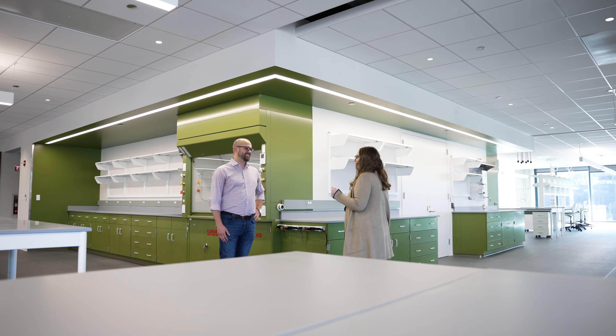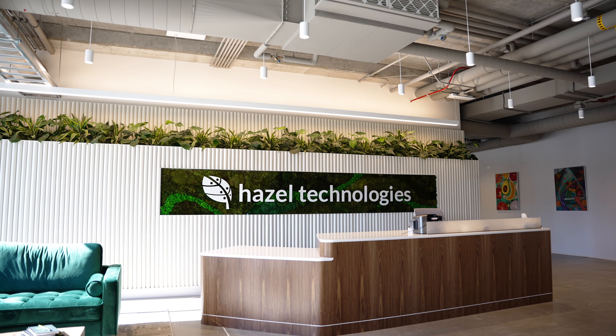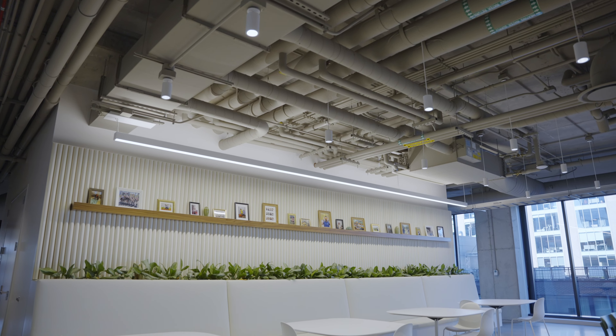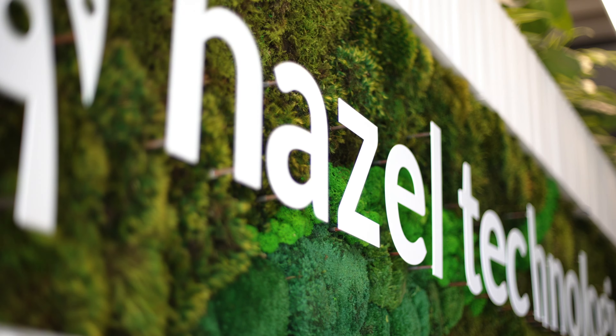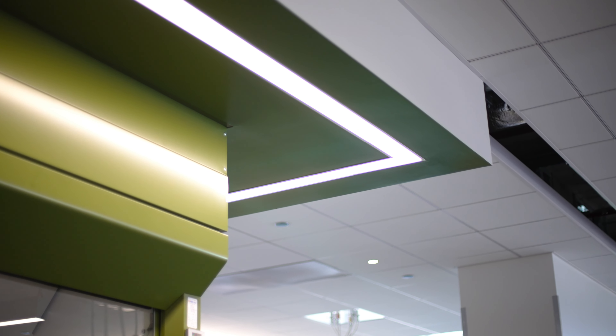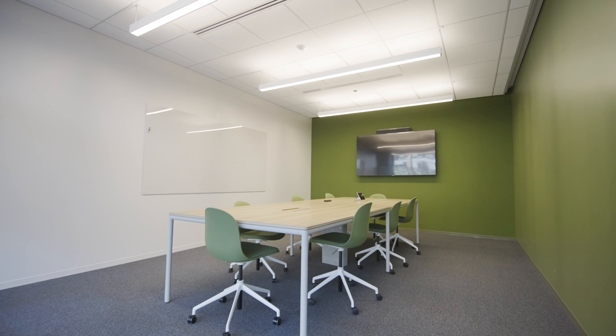I think the thing that I'm most proud of is how it was executed. If you look around the space you can see that a lot of heart and soul and time and effort went into making it both a functional workspace but also making it feel like Hazel. The company has a core character — you'll see the biophilia like the green wall behind me, or in the little touches throughout. You can see how well Skender executed that in making our vision come to life and making the space really feel like our new home.